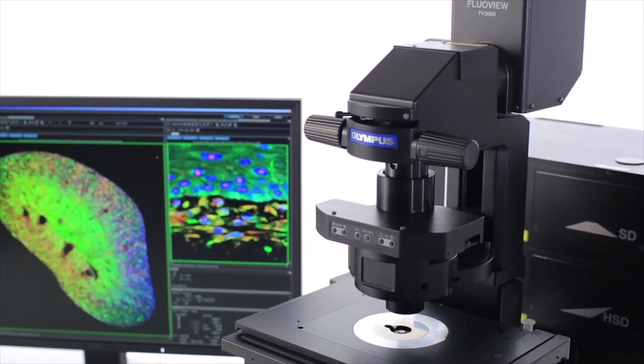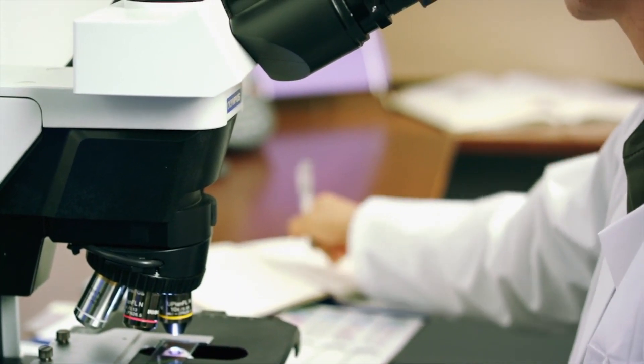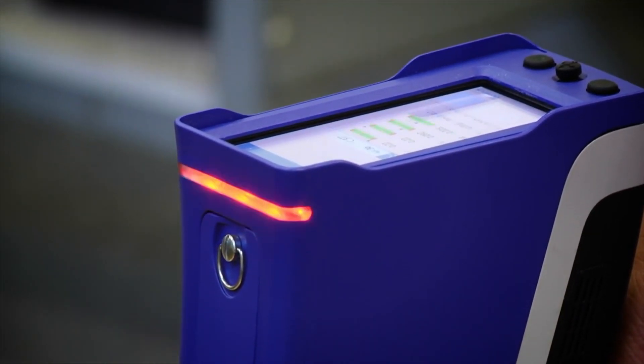We are covering the industrial segment, microscopy, and healthcare products. Olympus Scientific Solutions Division is the trustworthy regional partner, bringing the latest innovative state-of-the-art technologies for testing, measurement, and imaging instruments.